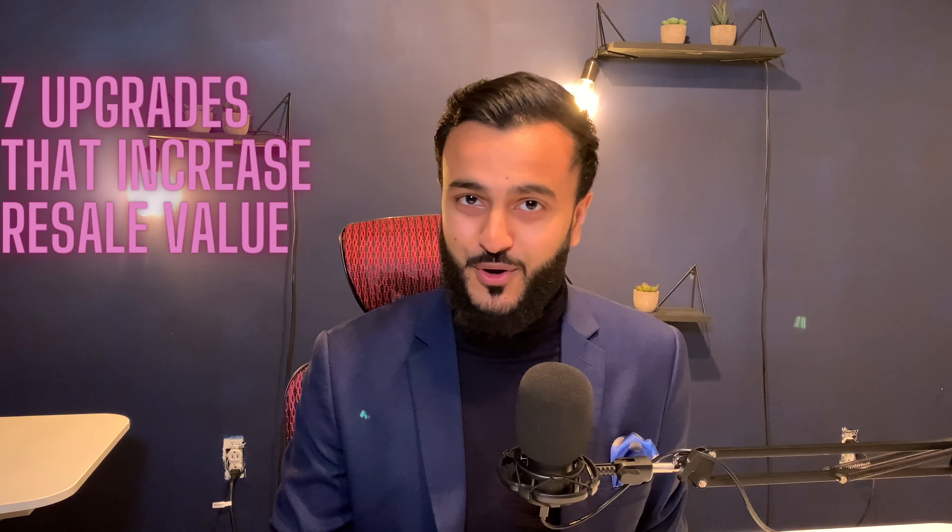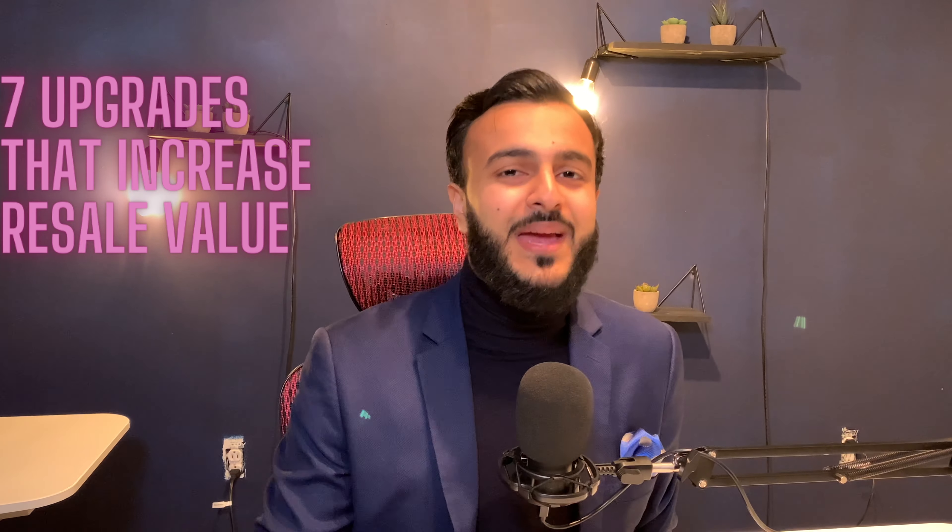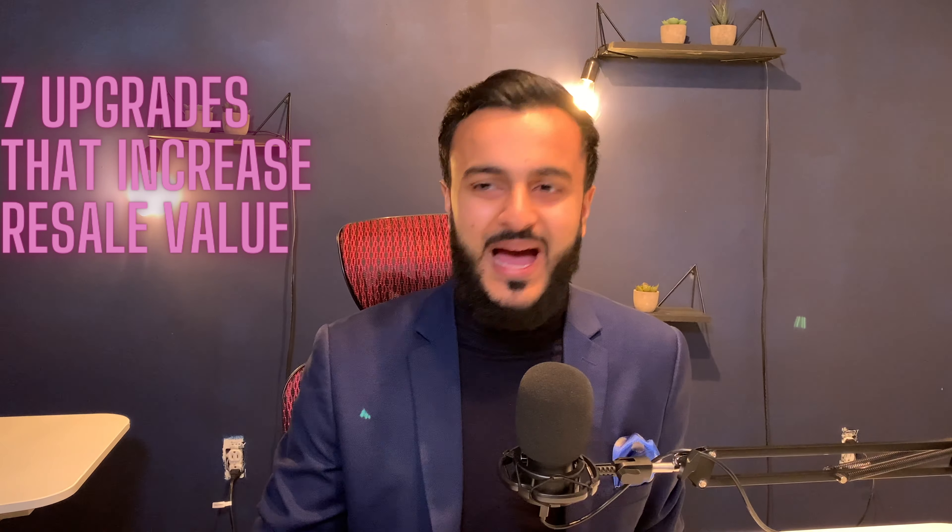Are you curious to know which home improvements increase the resale value of your home? By the end of this video, I will share with you 7 upgrades that increase the value of your home. Many of these upgrades will get you back 90 to 100% of the original amount you invested in the upgrade at the time of resale.